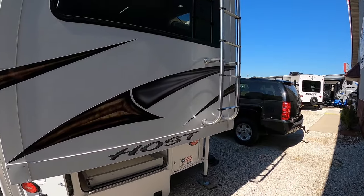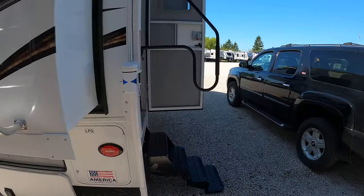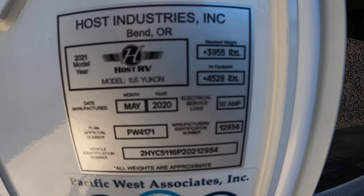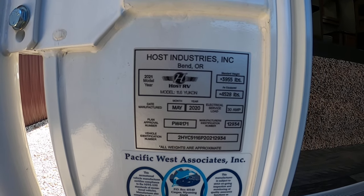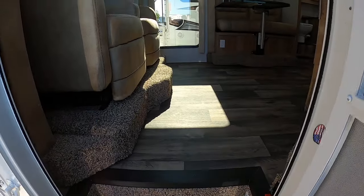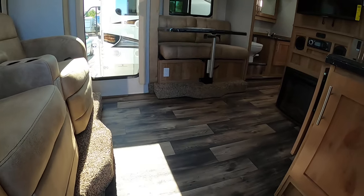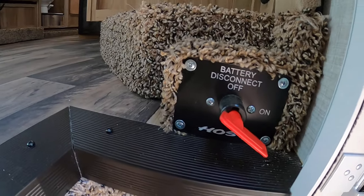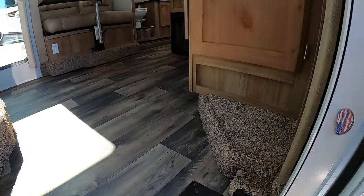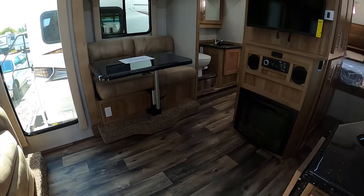Let's bring you around and get you inside. Weight-wise — everyone always has that question — it's 4,528 lbs as equipped. Of course the more options you add, the heavier it gets. Battery disconnects, slide-outs — all that stuff is ready to rock and roll right as you enter.